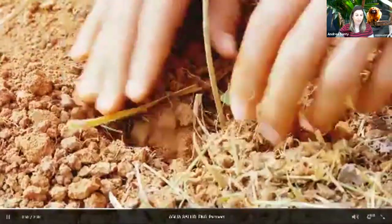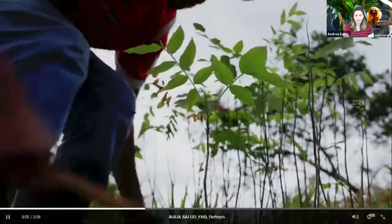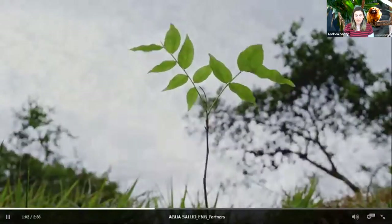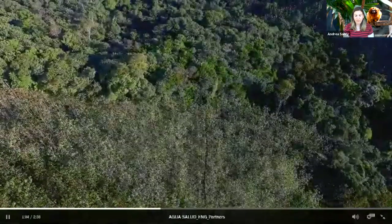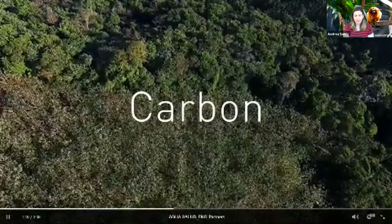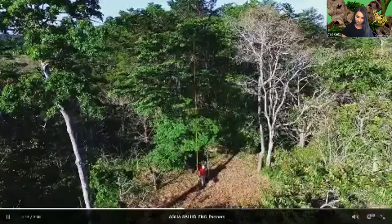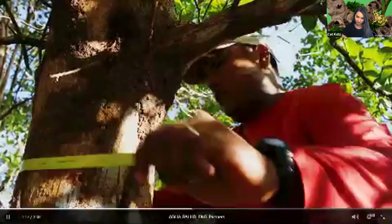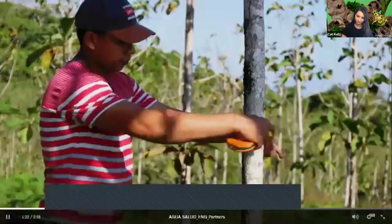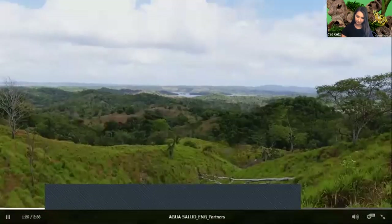In the largest tropical reforestation experiment of its kind, we planted 150,000 trees and protected degraded lands in a three square mile area in the Panama Canal watershed. The trees are growing remarkably quickly, demonstrating nature's own resilience in the face of climate change. On poor soils, we've planted native hardwood species that grow larger and store more carbon than non-native teak, helping mitigate climate change and providing a better investment option for rural landowners.